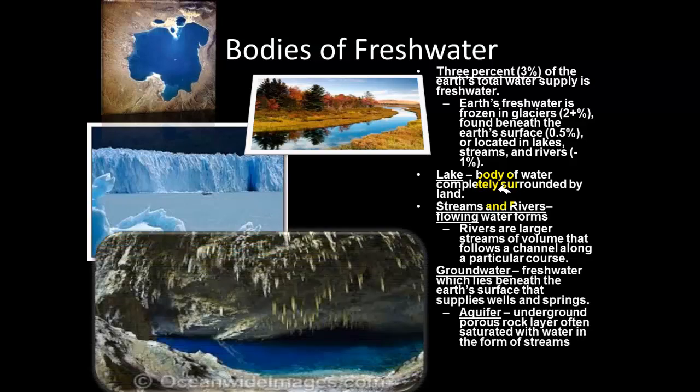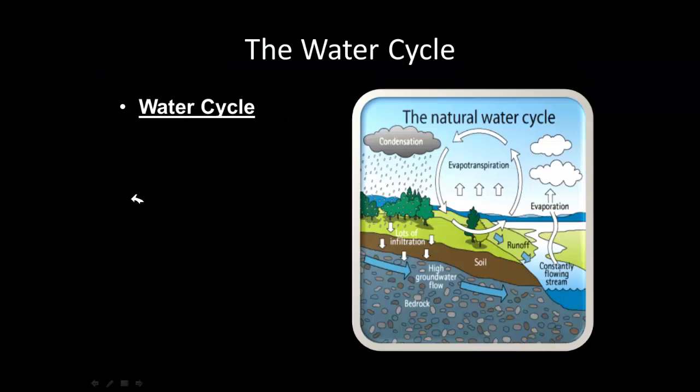Lakes are made of fresh water, which is different from seas, bays, and gulfs, which are composed of salt water. Streams and rivers are flowing bodies of fresh water — rivers are larger than streams, like the Mississippi River. Ground water is fresh water that lies beneath the surface and supplies wells and springs. An aquifer is an underground rock layer filled with water.